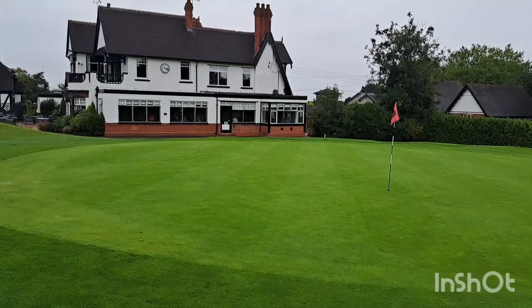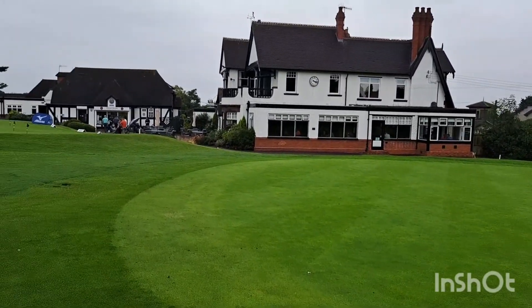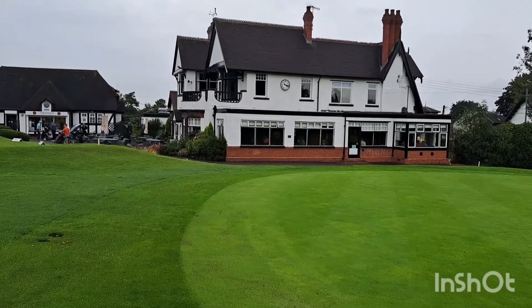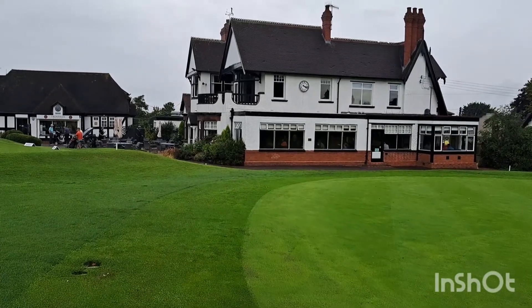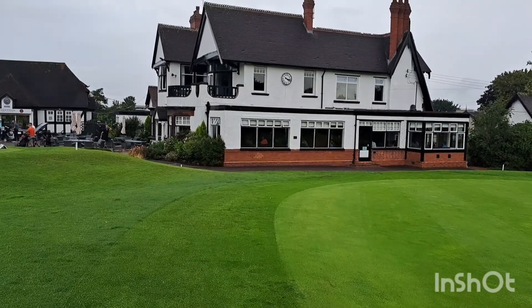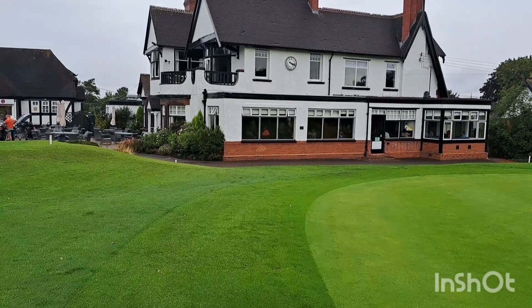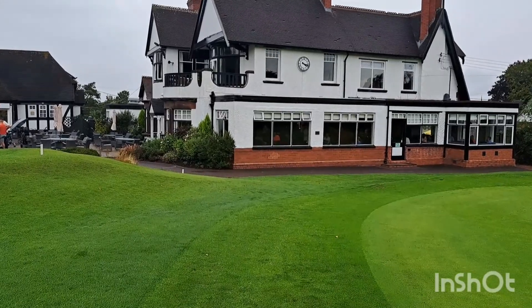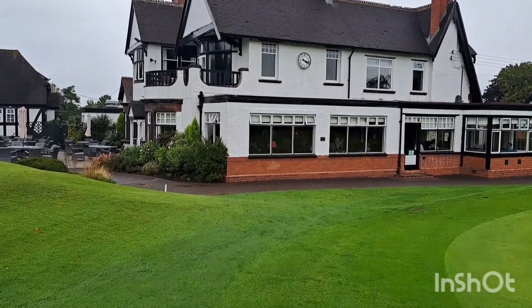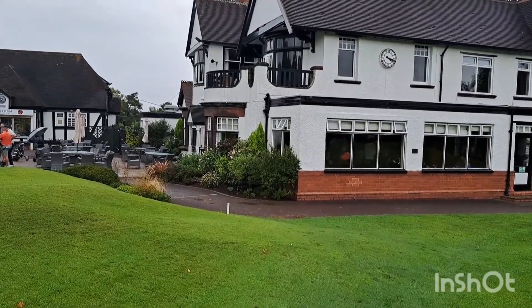That's the end of the action from the 18th hole here at Trentham Golf Club in the Mizuno Pairs event. That's been a smashing day as always — hope you've enjoyed the action. My name's Smithy, and tomorrow we're off to Droitwich in the Mizuno Pairs event. It's a big day for me because that's going to be my 150th course of the year. Great fun today as always. I'd like to thank my playing partners — that was Steve today, and Greg and Mark in the four ball. Great golf to watch, thoroughly enjoyed it. That's all till tomorrow at Droitwich from me, Smithy. Goodnight.